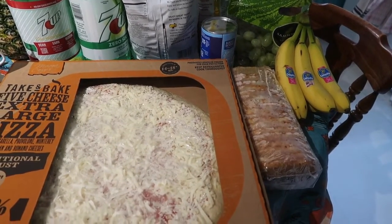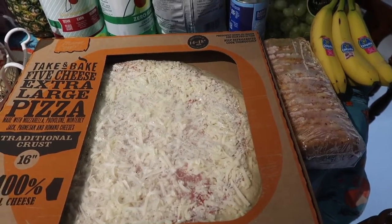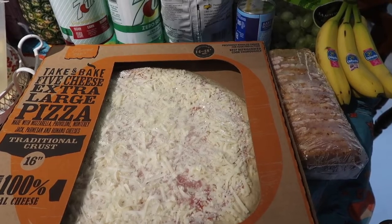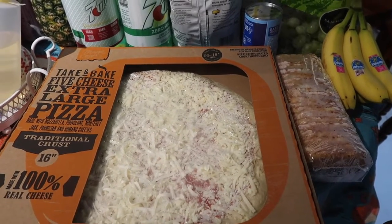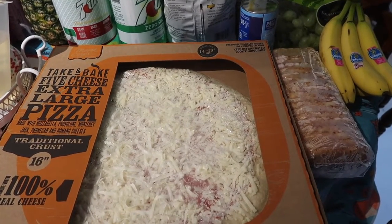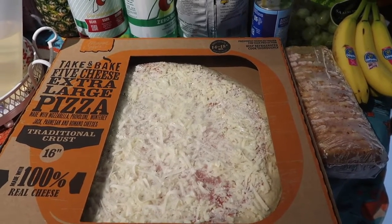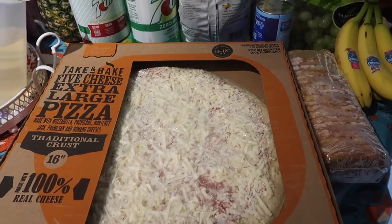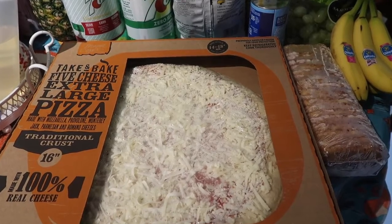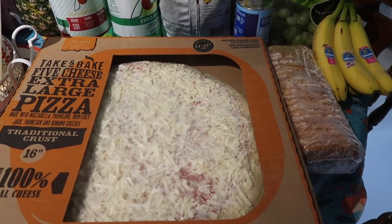We also got the Aldi deli cheese pizzas — those were on sale for $4.99. The meat pizzas were a bit more, around $5.99 to $6.49. I always buy the cheese kind because at Meijer I can sometimes get pepperoni packages on sale for about 91 cents, and I'd rather add my own toppings and save the extra dollar.